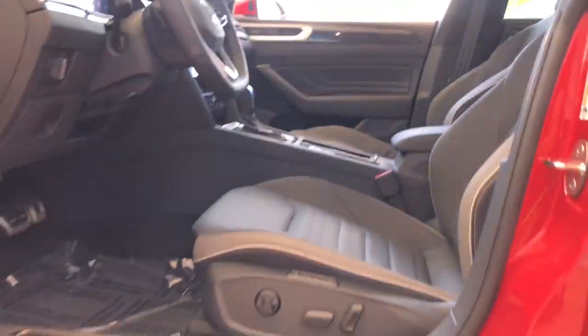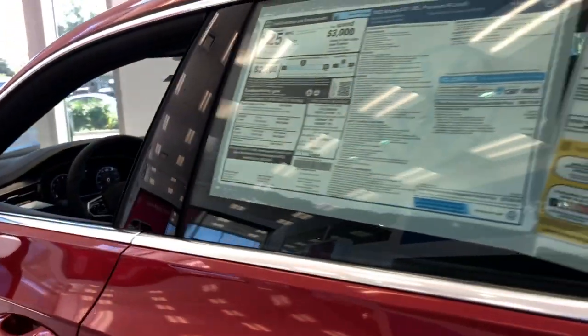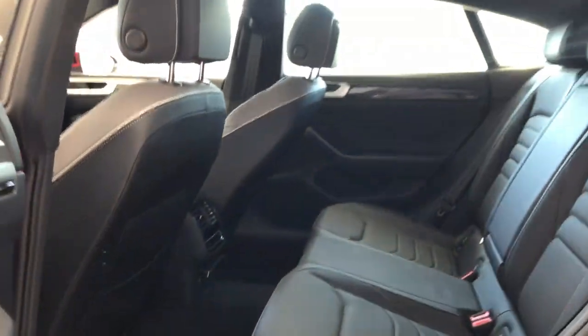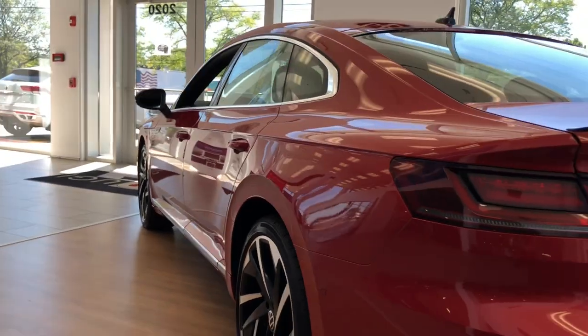These are just some of the great options this vehicle comes with: heated steering wheel, front massage seats, pre-collision system, lane departure warning, keyless entry, navigation system, sun moonroof, all-wheel drive, hands-free liftgate, keyless start.